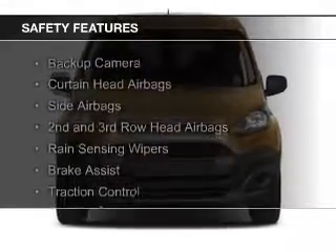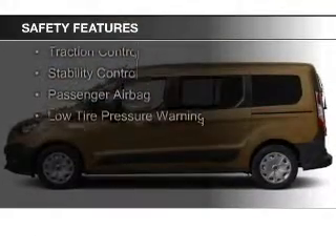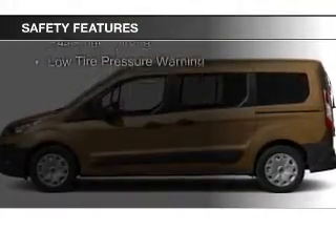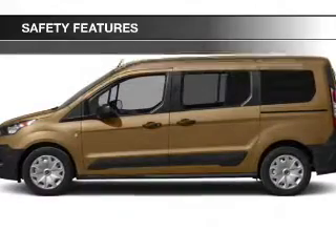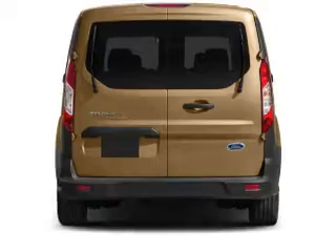A backup camera, curtain head airbags, side airbags, second and third row head airbags, rain sensing wipers, brake assist, traction control, stability control, a passenger airbag, and low tire pressure warning.